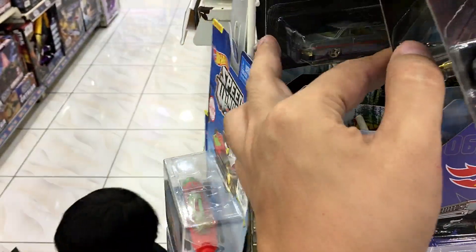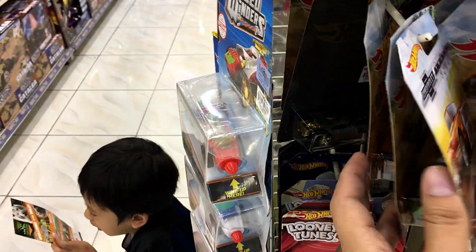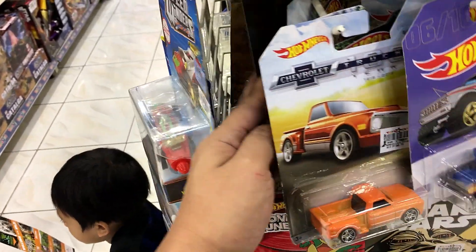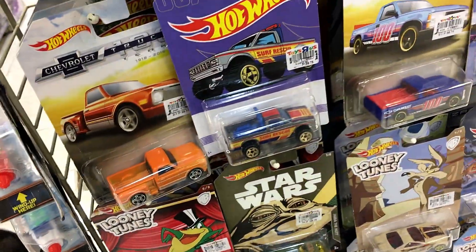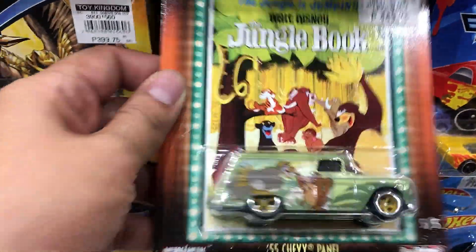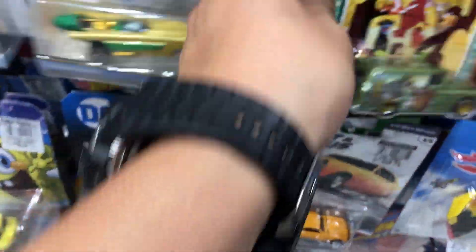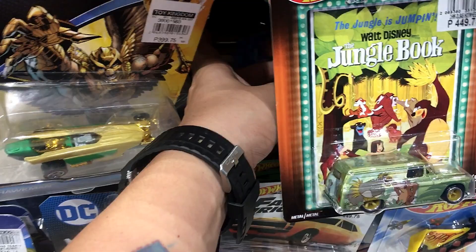This set here is available now. Sadly, there's no Dachshund Wagon — it's obviously been scalped already. Quite sad. Let's check out some more here.